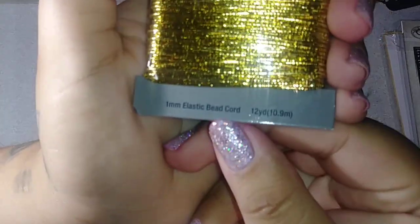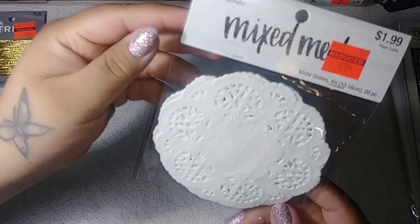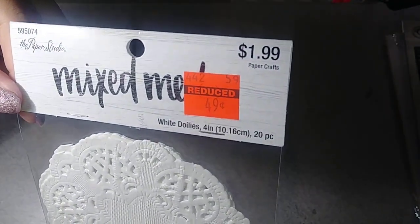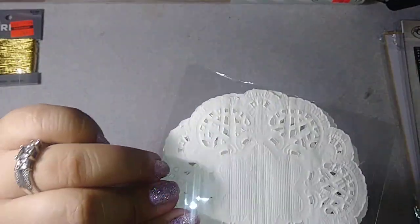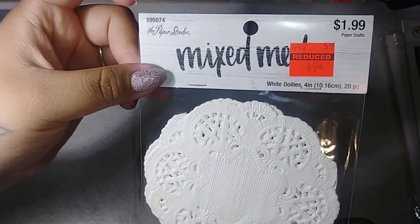I found this elastic string — it is 1mm — and it was only 74 cents. Then I picked up some of these doilies. This is the mixed media Paper Studio white doilies pack, 49 cents. You only get 20 pieces in there, but I've been using mine like crazy so I decided to pick that up.